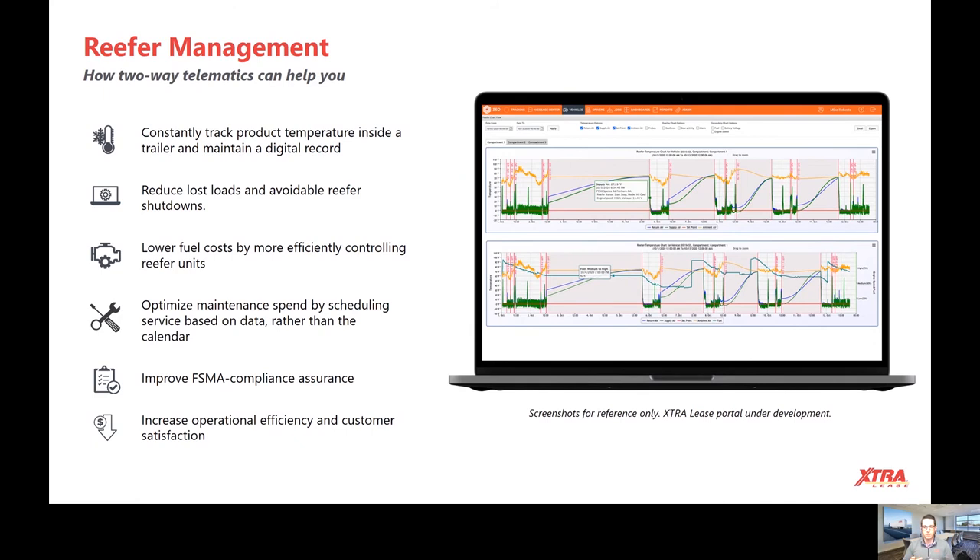Well, this is going to be free and it's going to be readily available for you on your extralease.com sign-on. You can also view the fuel level of your reefers so you're able to preempt when a trailer is becoming empty. You can set up service to get that refueled rather than potentially having it run out of fuel and pay for the service to get it primed and started again.